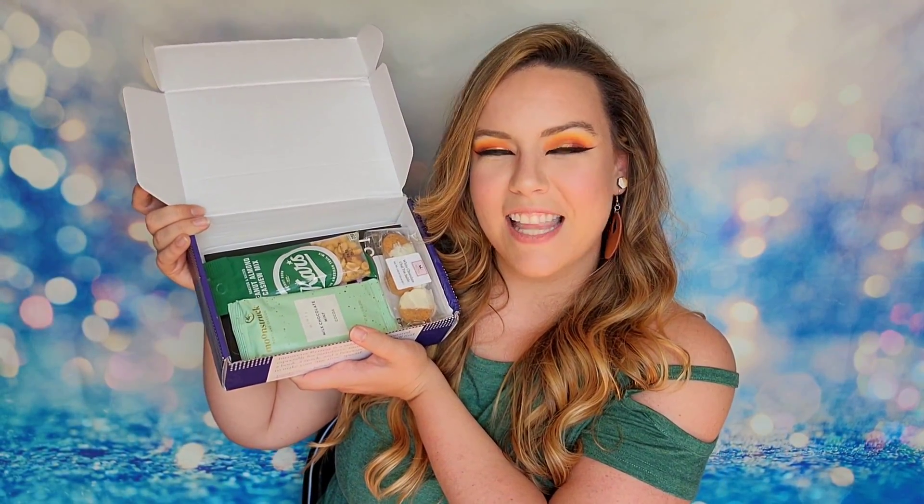When we open it up, it says 'Introverts Retreat is a subscription curated especially for introverts.' There's tissue paper on top, and inside there's a little card about the box. It says this box will give you some alone time to recharge your worn-down social batteries, and you're going to find some snacks and special pick-me-ups.